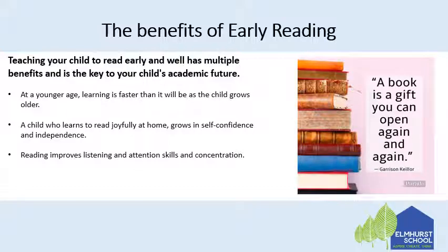Teaching your child to read early and well has multiple benefits and is the key to your child's academic future. This is because at a younger age learning is faster than it will be as a child grows older. A child who learns to read joyfully at home grows in self-confidence and independence, and reading improves listening, attention skills and concentration as well. So it's so important that as a school we make sure that children are reading lots, but also as parents you need to make sure that your children are reading lots at home too.